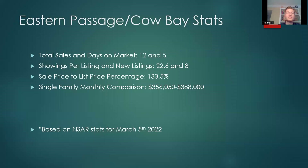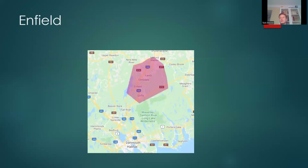Condo monthly comparison downtown: $770,562 versus $250,000. Eastern Passage and Cow Bay — total sales 12, days on market 5. Showings per listing 22.6, new listings 8, which was a little lower than usual. Sale price to list price percentage 133.5% — incredibly high, and one of the key trends we're really seeing in February as the market continues to heat up. Single family monthly comparison: $356,050 versus $388,000. A lot of those Eastern Passage homes are similarly built, which makes for a pretty good comparison.